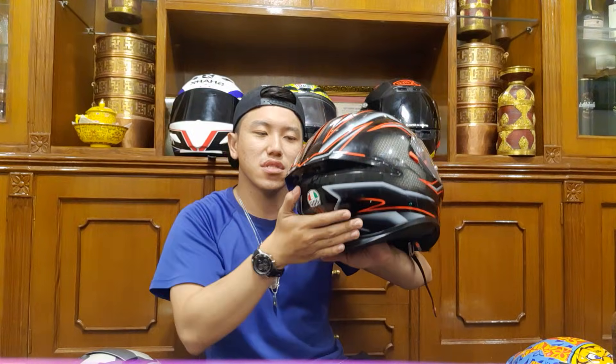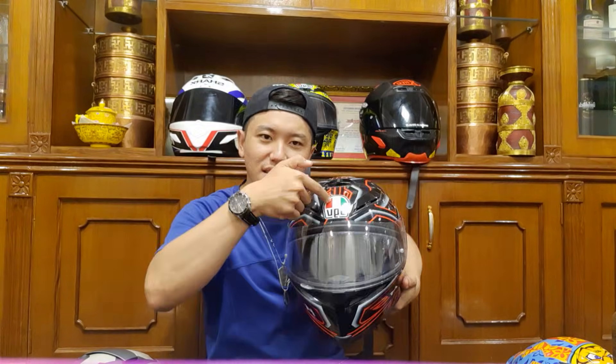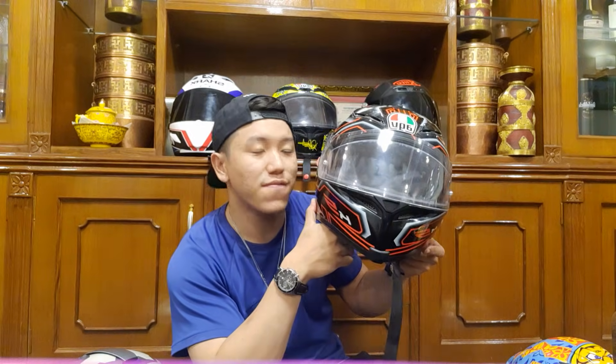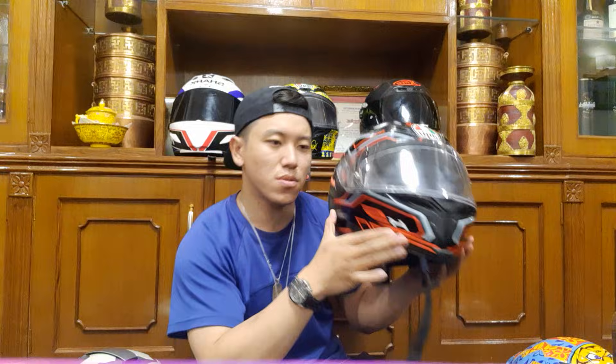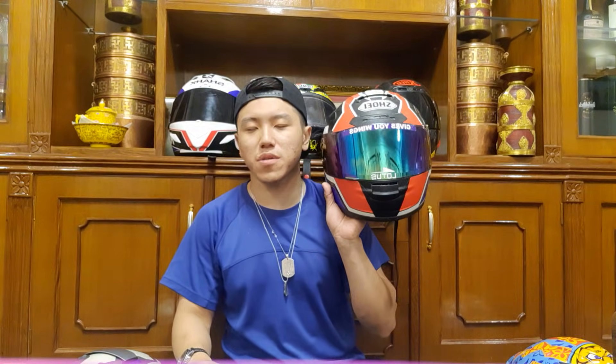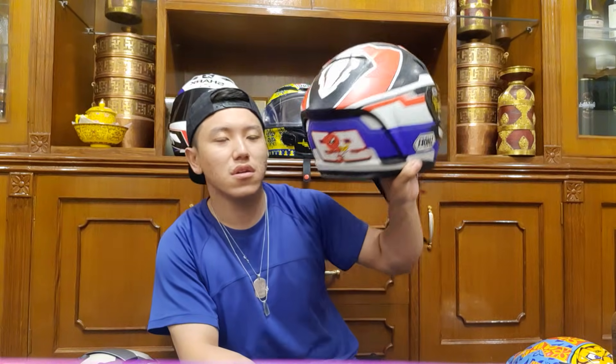The K5 has great looks, shape, and size — it carries the AGV name tag. The safety rating is around 3.5 to 5 out of 5. This segment is very precious to me because it was gifted by my brother from Australia. He used to ride a CB 600 and this is a Shoei — Shoei is known for Marquez, just like AGV is known for Rossi.